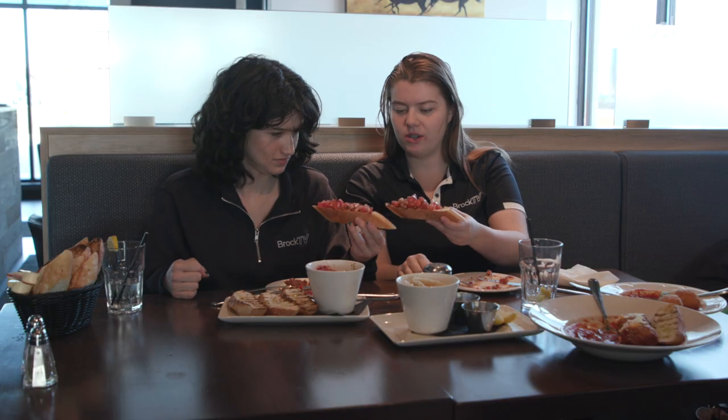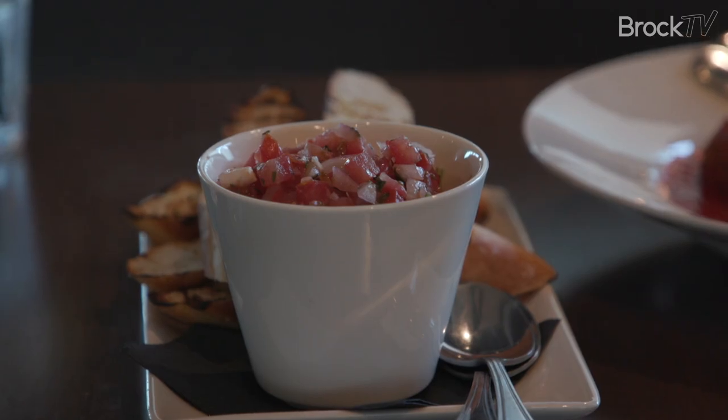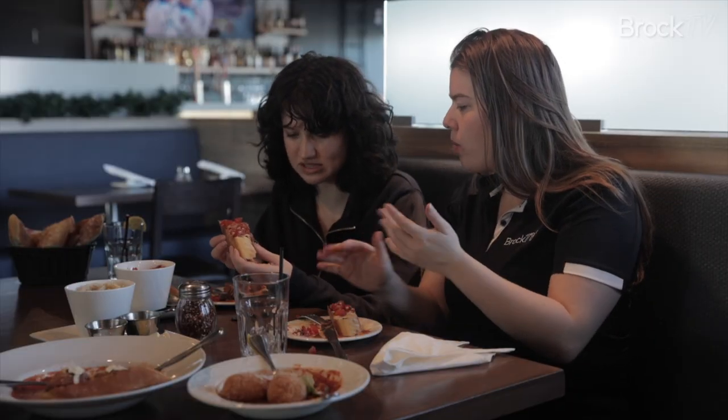A little bruschetta — cheers. Tomatoes, basil, onions, super duper fresh. And then that garlic comes in and adds another layer, which is really nice. I almost wish the bread was a little crispier.